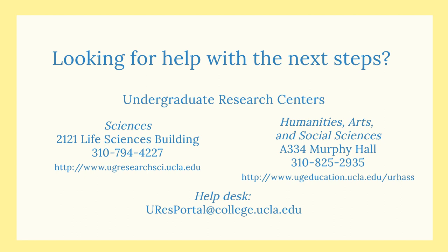Looking for help with the next steps? Contact the Undergraduate Research Centers for portal assistance or email the Help Desk. Good luck with your research!